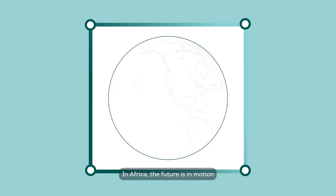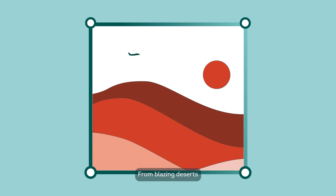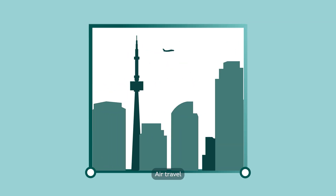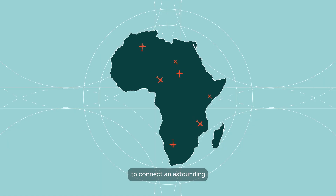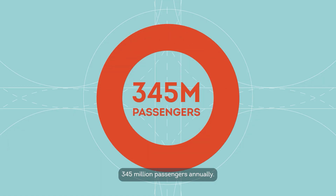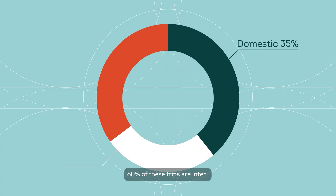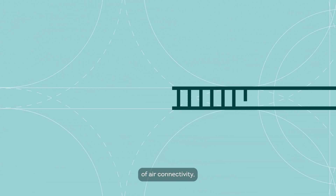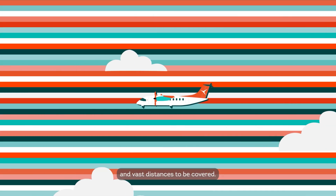In Africa, the future is in motion and every journey counts. From blazing deserts and high mountain ranges to busy cities and remote airstrips, air travel links people, commerce and opportunity. The African aviation market is projected to connect an astounding 345 million passengers annually. 60% of these trips are inter or intra-regional, which highlights the crucial importance of air connectivity, given the lack of extensive rail or road infrastructure and vast distances to be covered.